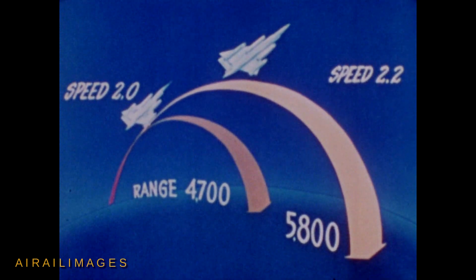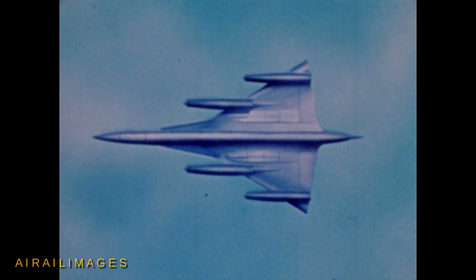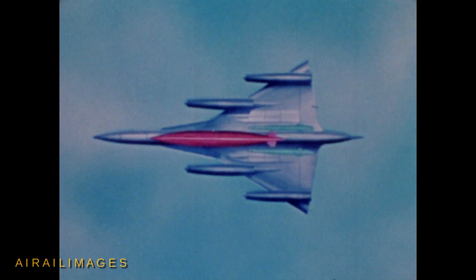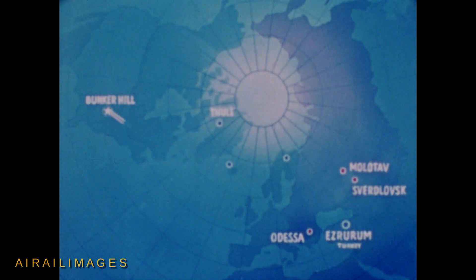The multiple-weapon capability of this aircraft, achieved by trading off the two fuel tanks for additional weapons, can best be shown by illustrating a typical mission. The payload for this mission will be the regular bomb pod with Class C warhead and two air-to-surface missiles which meet Air Force requirements for Weapon System 138A. On this multiple-weapon mission, the B-58 and a tanker aircraft take off from Bunker Hill Air Force Base inside the continental United States.